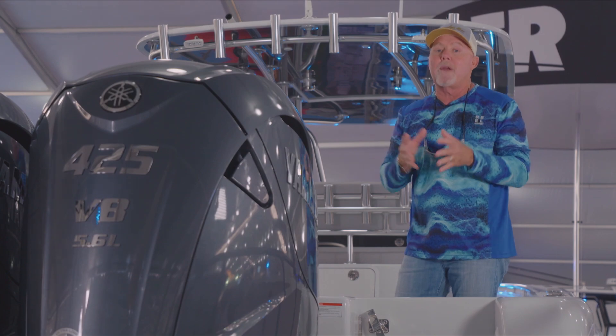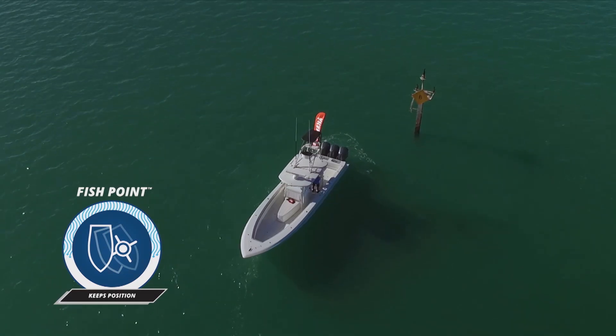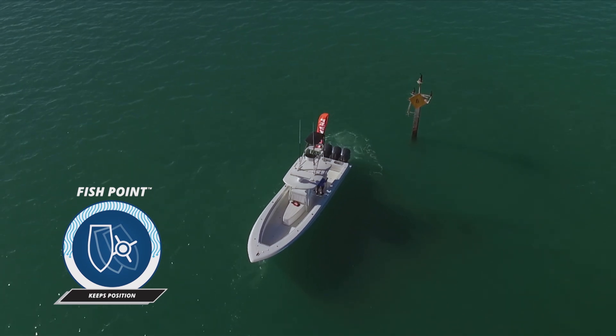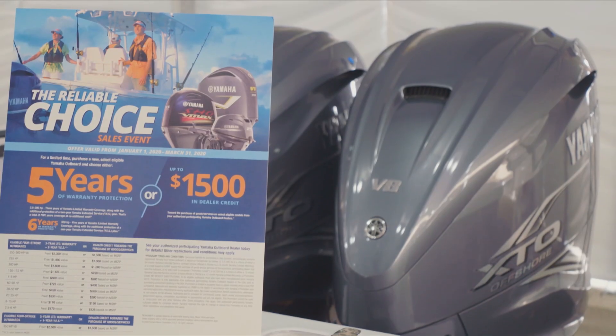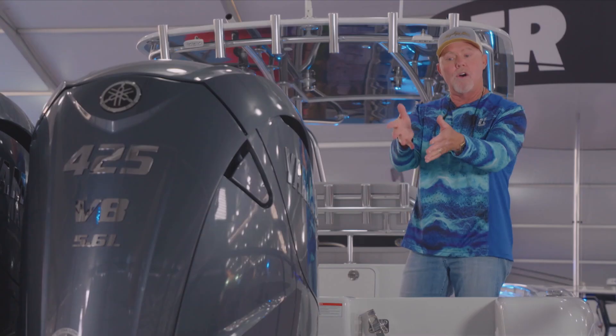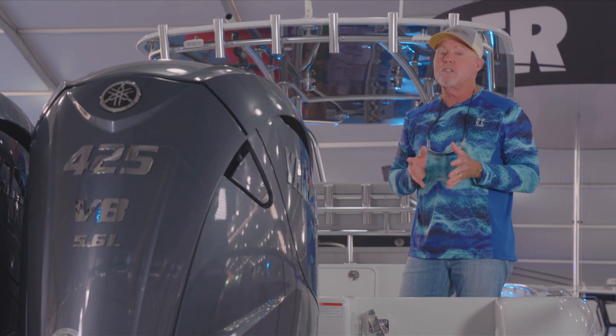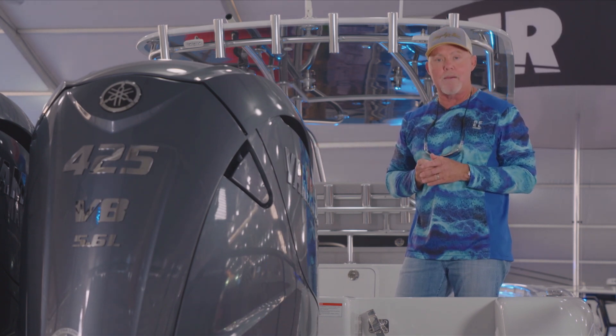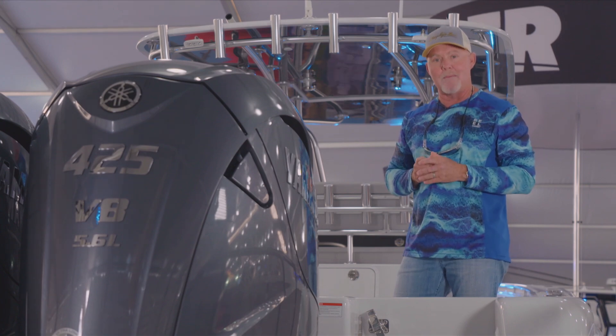When we go to a wreck, we simply push fish point bow or fish point stern depending on where we want to fish, and it holds us there. Also, you have a five-year limited warranty on the Yamaha 425 XTOs. For questions, go to YamahaOutboards.com or visit your local Yamaha dealer.